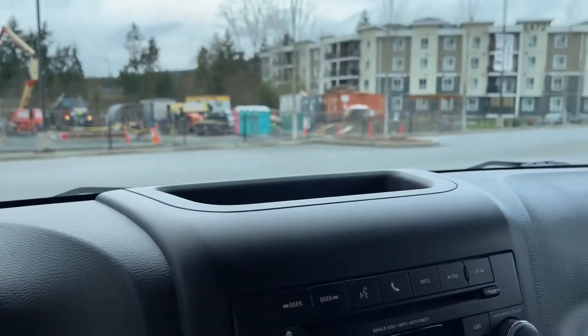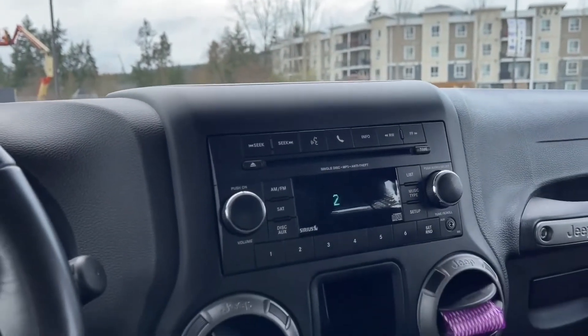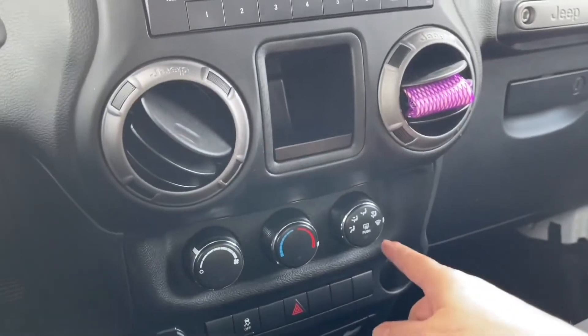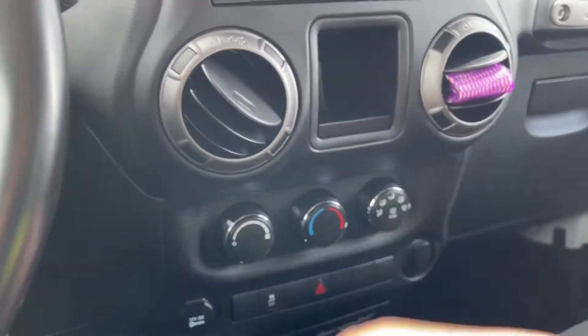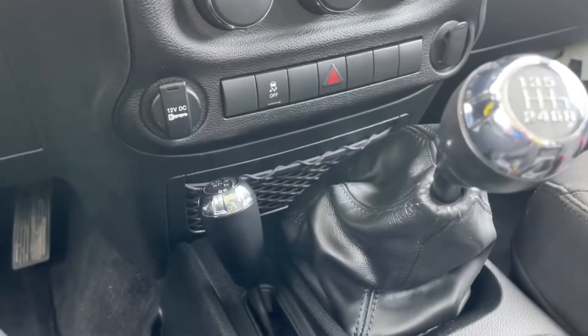In the center you have a little cubby up top, your CD player, AM/FM, satellite radio — and it's showing you the time. Then you've got your vents, your fan, and your direction of the air in here. There's also a 12-volt outlet, traction control, hazard button, and a little mesh bin down below.